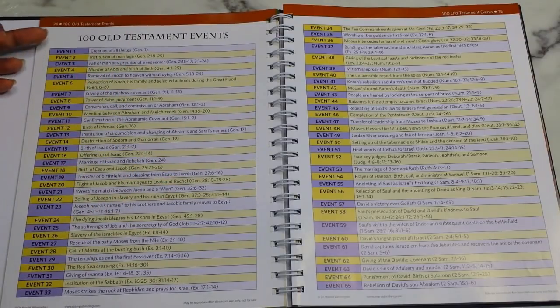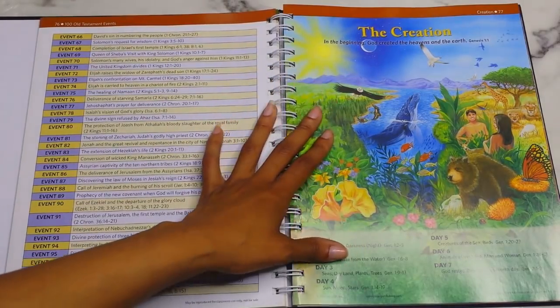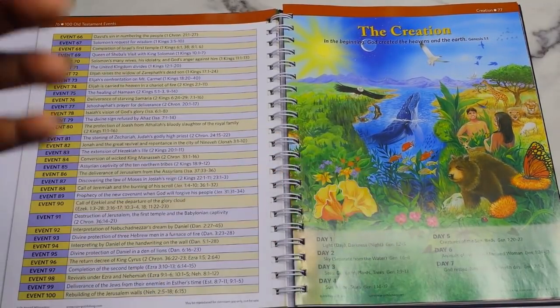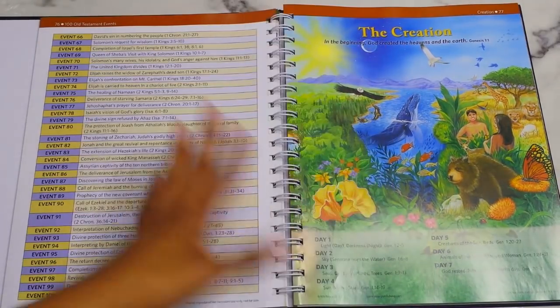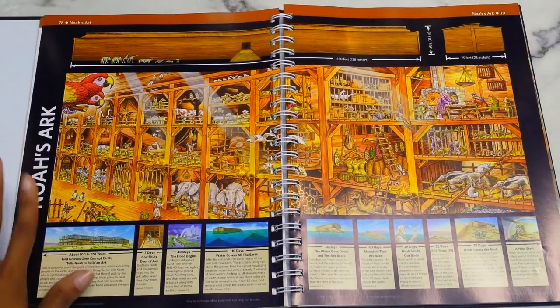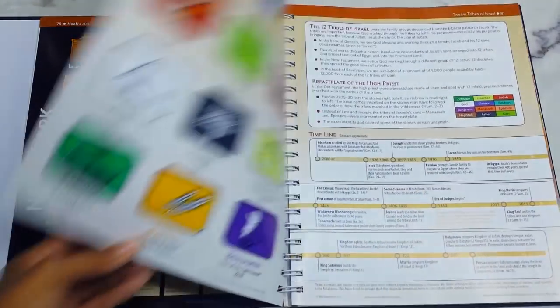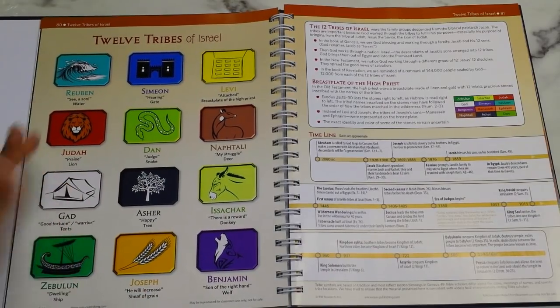Then you dive into the Old Testament with 100 Old Testament Events, event one through one hundred with corresponding scriptures. There's a beautiful creation illustration from Day One through Seven — great if you teach children's Sunday school. Following that is Noah's Ark with related information. This is probably one of my favorite parts of the Old Testament section, along with what comes next.